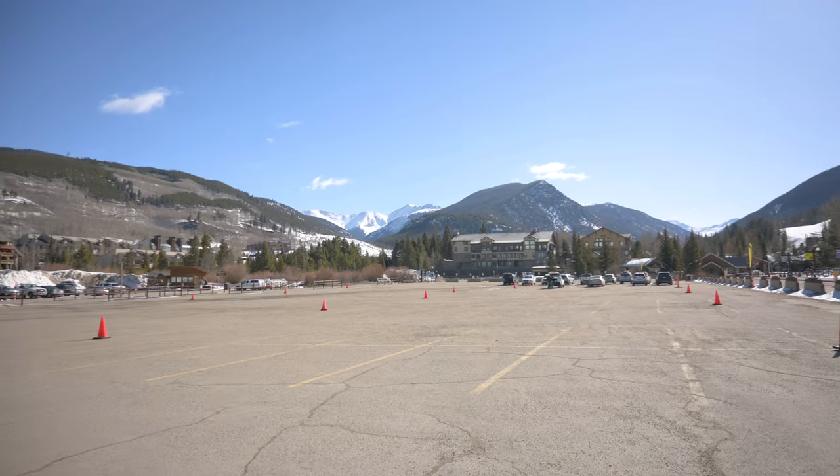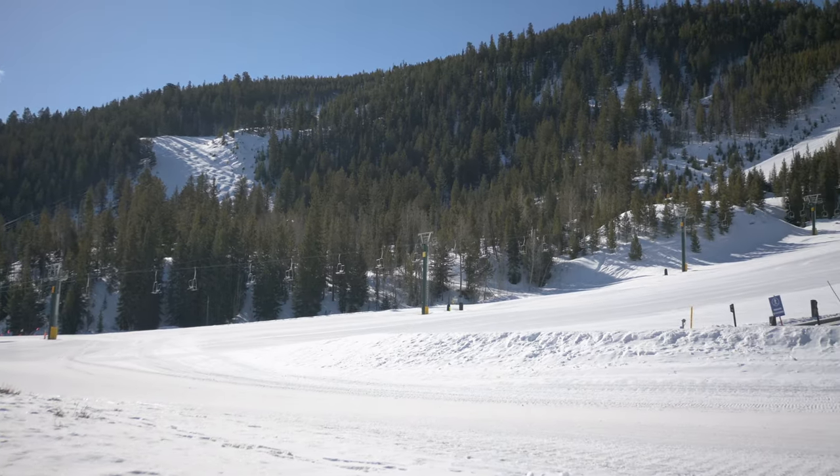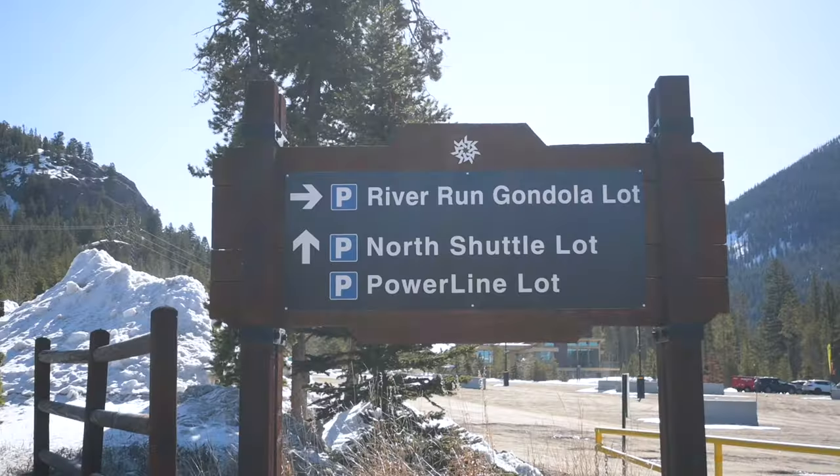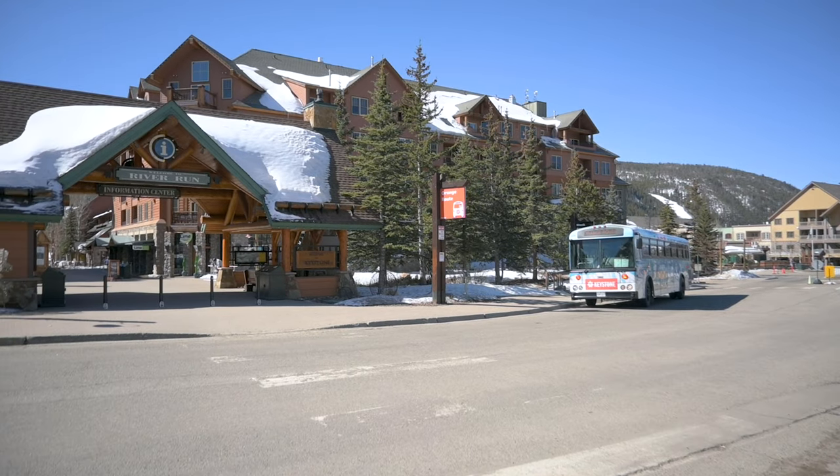Mountain House is a paid lot, but you can walk to the Discovery Lift. They also have two free shuttle parking lots: the North Shuttle and Power Line. The shuttle bus runs about every 10 to 15 minutes.